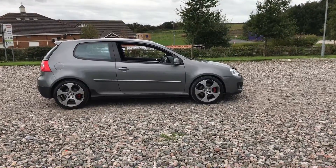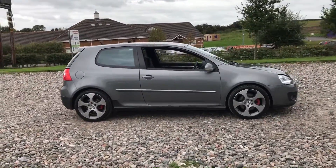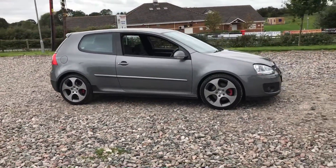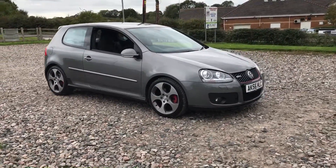2006 56 Golf GTI. This car has done 96,000 miles. It's had one owner from new — one doctor owner. It's had a full VW history, all carried out at the same VW dealership from new.